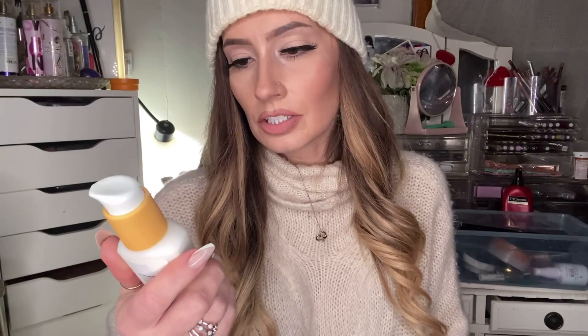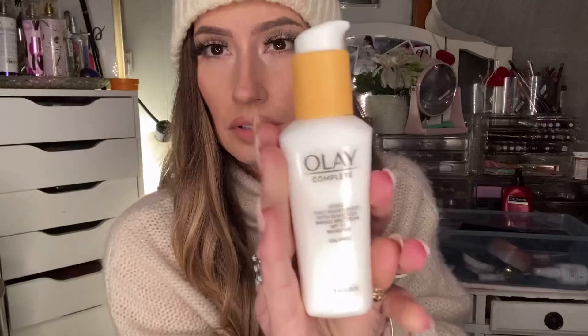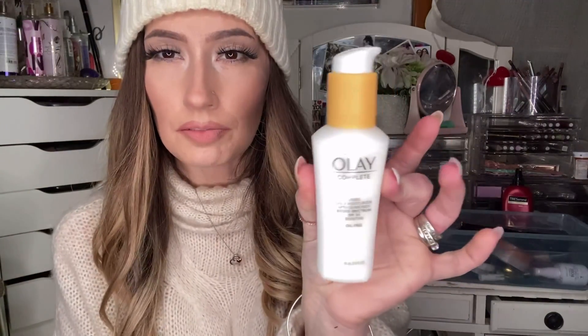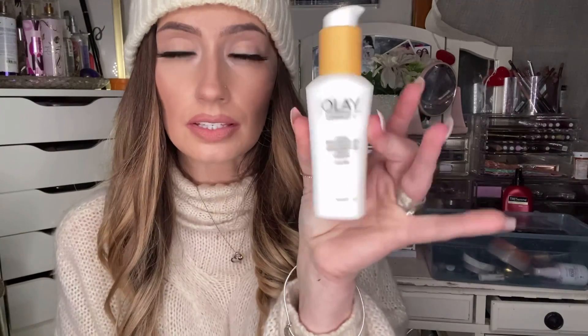I use an SPF every day. Once you're over 35, it's actually smart — it's smart to do this your whole life. I never took skin care prevention like an SPF really seriously until I was over 30, but I'm still glad that I do. This is just Olay Complete Daily Moisturizer Broad Spectrum SPF 30. It's oil-free. I don't notice a fragrance. I've been using this one religiously for a couple of years.